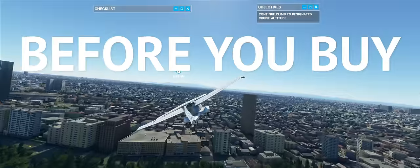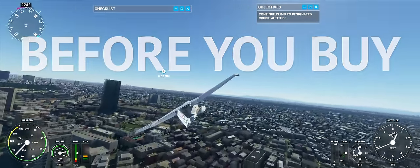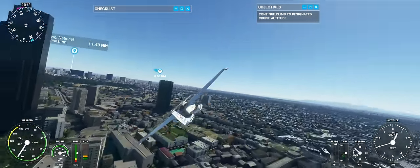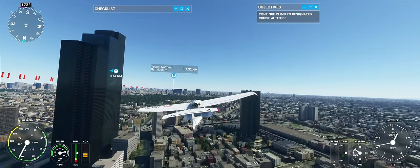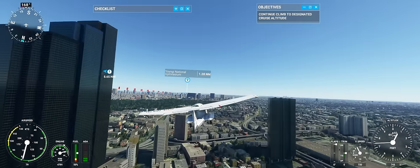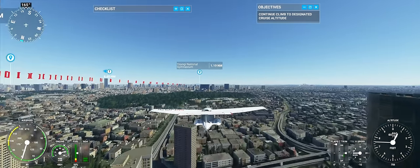We're back with another episode of Before You Buy, the show where we give you some straight-up gameplay and our first impressions of the latest games releasing. Today we're talking about Microsoft Flight Simulator — the prodigal son has returned. Flight Simulator is a really important thing to PC gaming history, and this new game seems to really understand that.